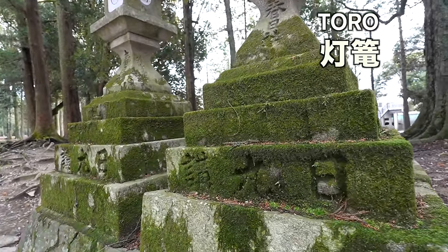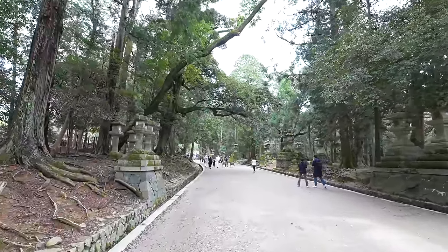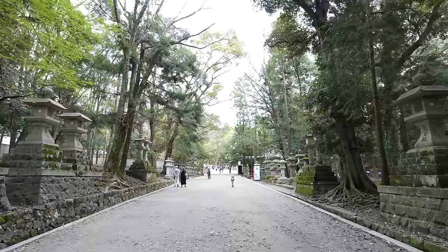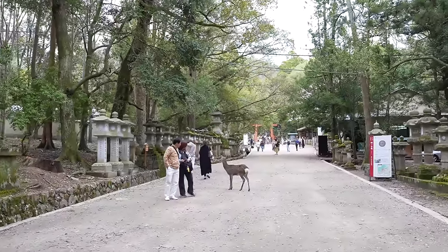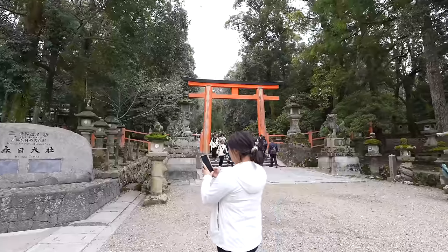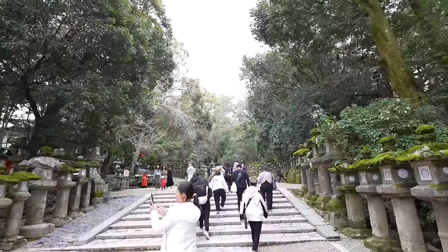Finally we arrived at Kasuga Shrine. People here believe the deer are angels from God, which is why they are taken care of so well. I was expecting sakura here but there doesn't seem to be any sakura tree. Is it not blooming yet, or do they not have sakura trees here? Anyway, let me clean my hands at the purification fountain. There's a deer figure holding something — it looks like a ninja!